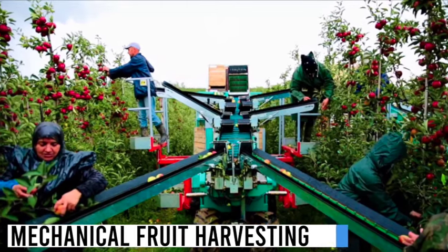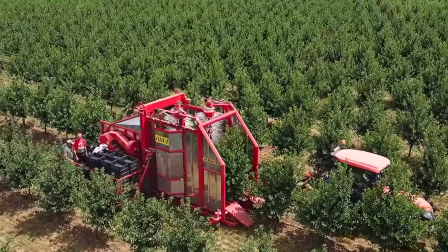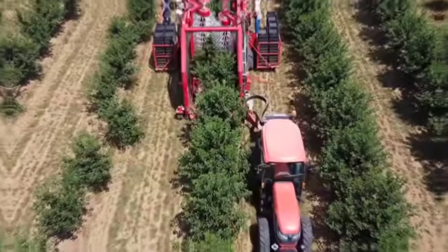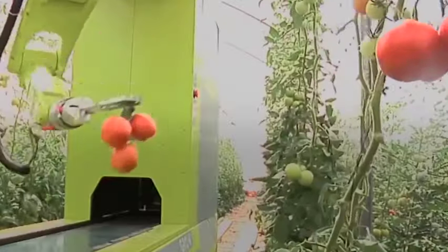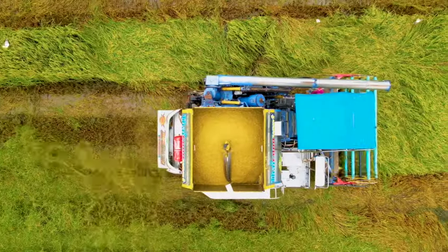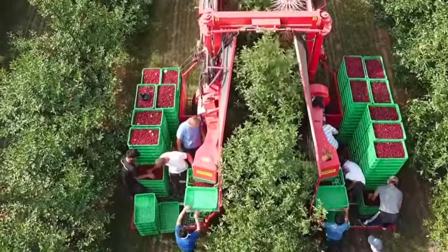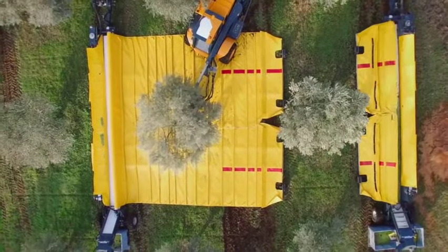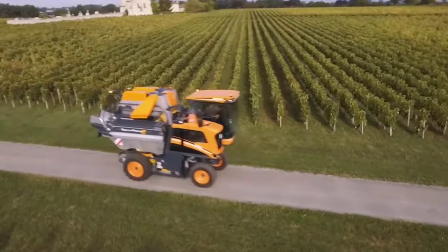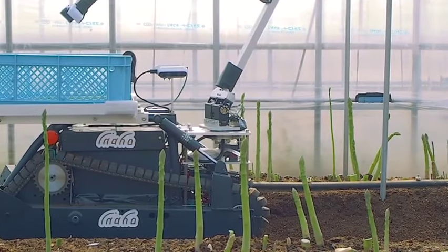Discover the innovation in mechanical fruit harvesting. This ingenious device uses adjustable vibrations to pick various fruits like apples and olives without causing damage, marking a significant leap in fruit farming. Traditionally, fruit picking has been an arduous manual process, often resulting in bruising and damage to the fruit and a heavy reliance on seasonal labor. This technology not only reduces the need for manual labor but also ensures gentler handling of the fruits, leading to better quality produce.